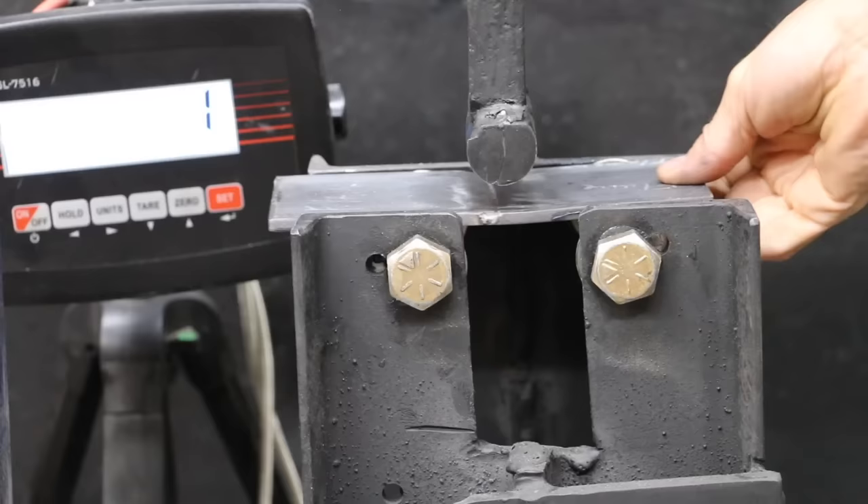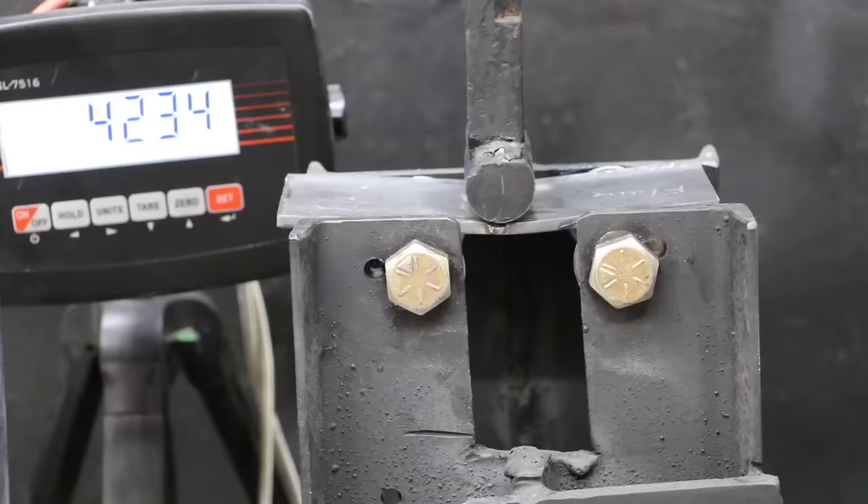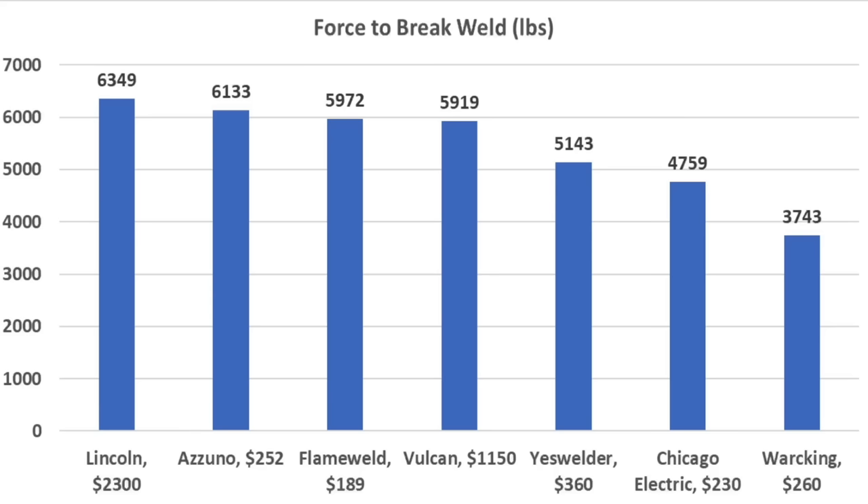I put together a tester to test the strength of the welds. The scale measures the force required to break the test piece. With the cap weld pass, the Yes Welder would have been even stronger, but 5,143 pounds is a very good performance. Placing a cap weld on all the test pieces would have helped, but the welding machines performed very well except for the War King.